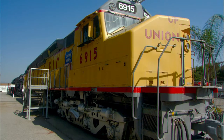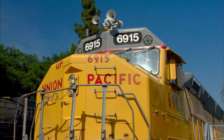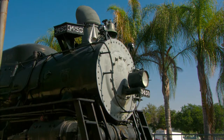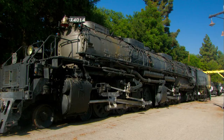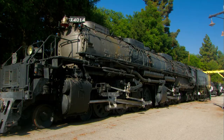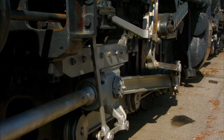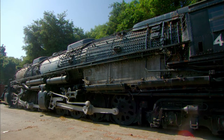We have the largest diesel locomotive that's been built. We have the largest steam engine that's been built. We have three-cylinder locomotives. We have the largest 4-12-2 and the largest 4-10-2. Our most well-known is the Big Boy. It's the best shape of any of them that have been preserved, and we have people from all over the world come to visit and look at our Big Boy.